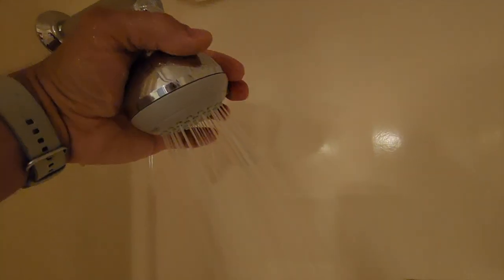The water pressure is strong and comes with two settings: regular, and peel the skin off of my sunburned back — or as I like to call it, sandblast. You'll also notice that there is one little tiny shelf available, and that is all. So plan accordingly.